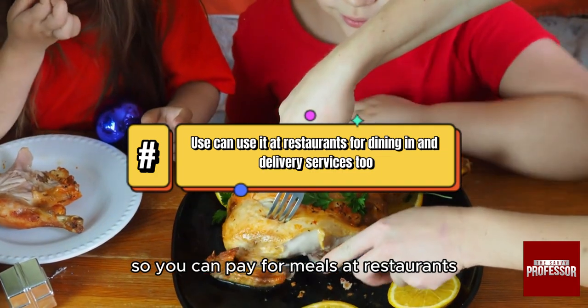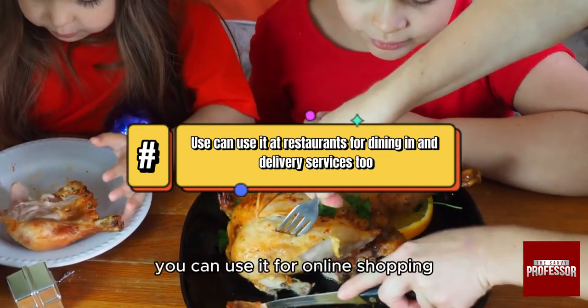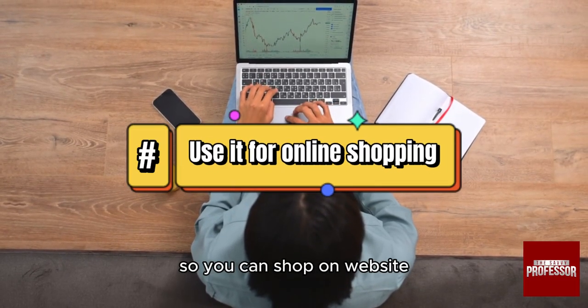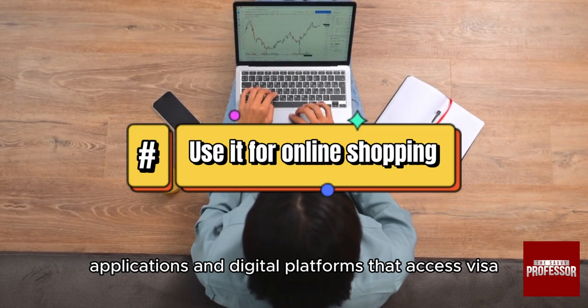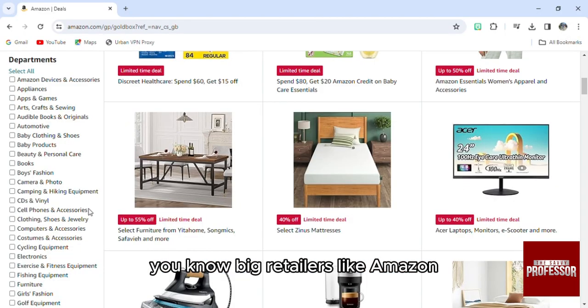You can pay for meals at restaurants, cafes, and bars. And of course you can use it for online shopping — you can shop on websites, applications, and digital platforms that accept Visa, especially big retailers like Amazon, eBay, Walmart, and more.